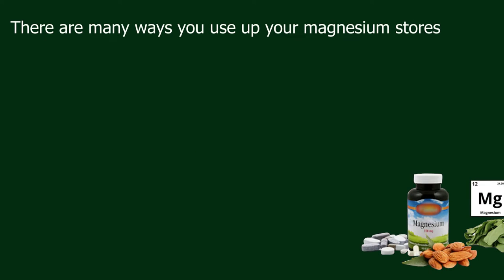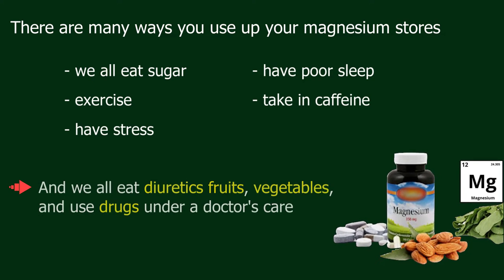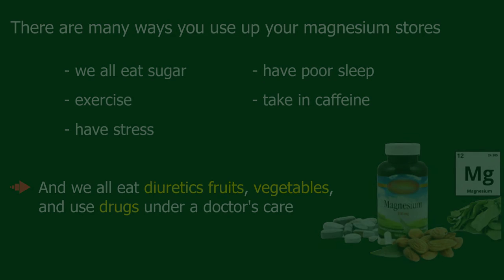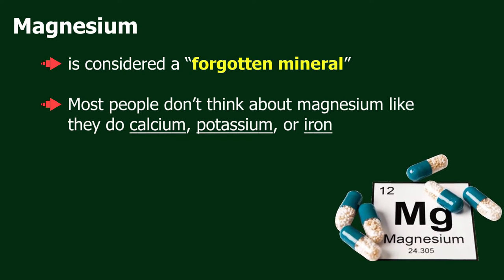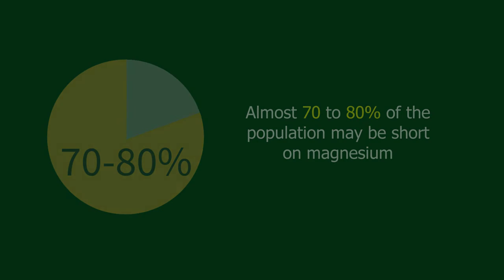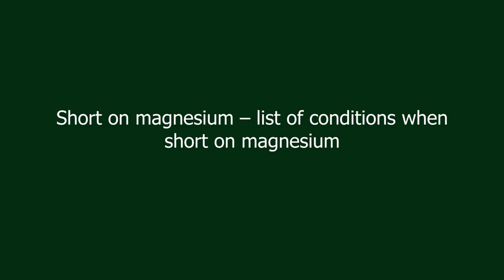There are many ways you use up your magnesium stores. We all eat sugar, exercise, have stress, have poor sleep, take caffeine, and eat diuretic fruits and vegetables. Magnesium is considered a forgotten mineral — most people don't think about it like they do calcium, potassium, or iron. Almost 70 to 80 percent of the population may be short on magnesium, consuming only about 40 percent of the daily recommended requirement.